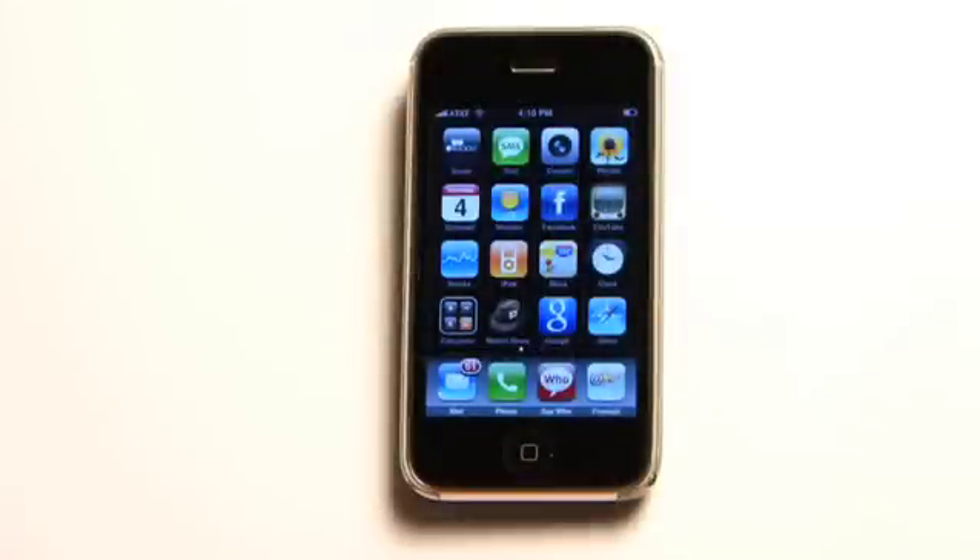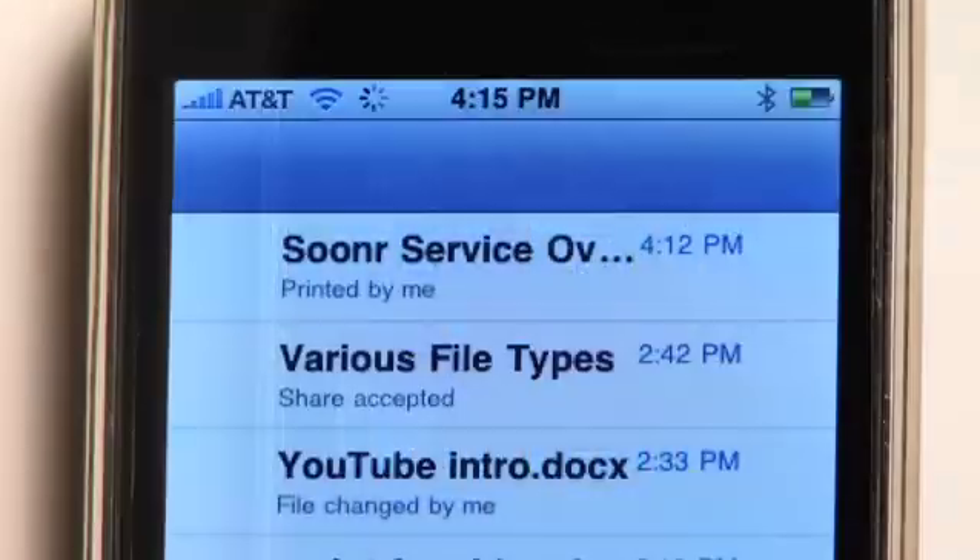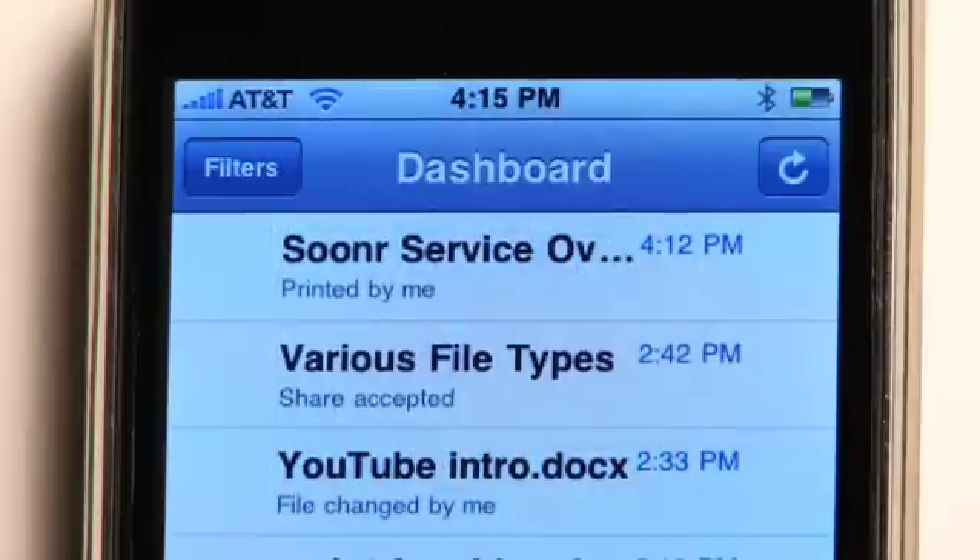Here I am on the iPhone. You can see the Sooner icon in the upper left. I just tap it, and I can securely log into my cloud.